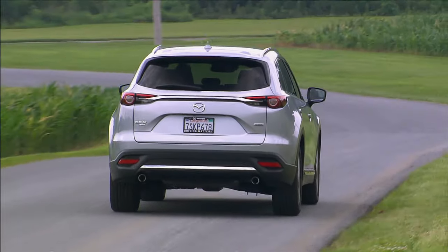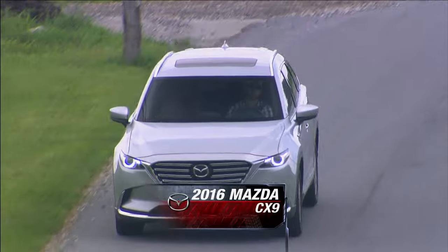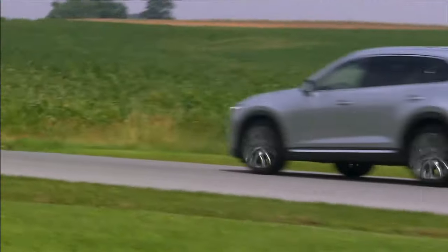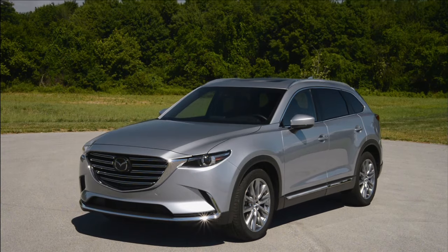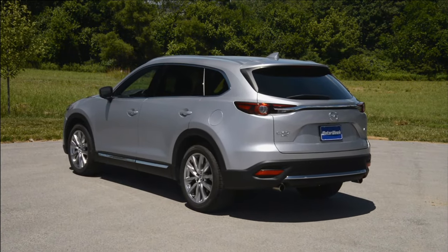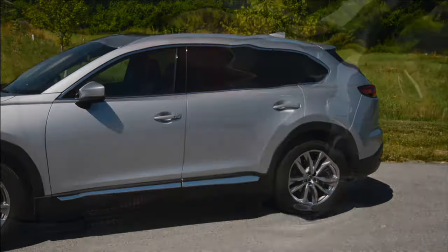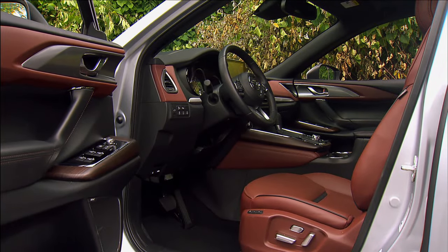Many impressive three-row crossover utilities have emerged over the decades since the Mazda CX-9 first came online, and many of them have even zoom-zoomed as much as, if not more than, it has over the years. So the redesigned 2016 Mazda CX-9 has a lot of catching up to do. Mazda engineers started with the basics, working their magic with an all-new platform, making the CX-9 smaller outside yet creating a roomier feel inside.